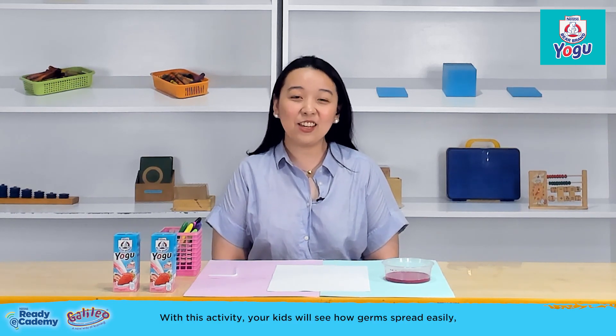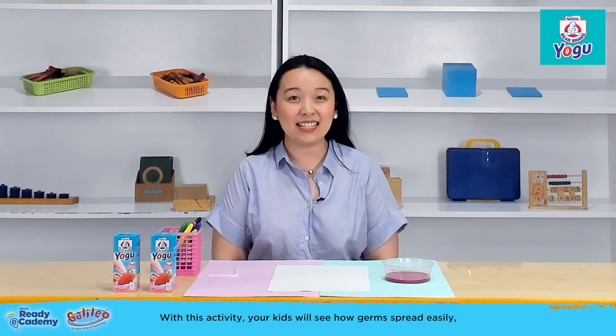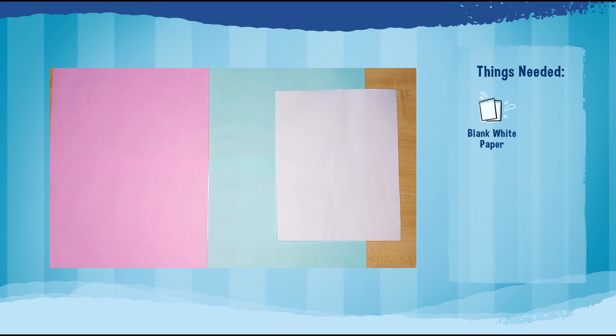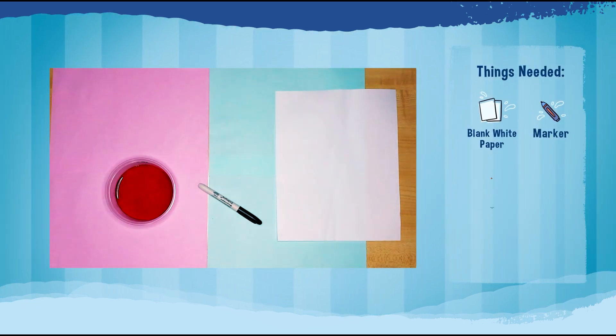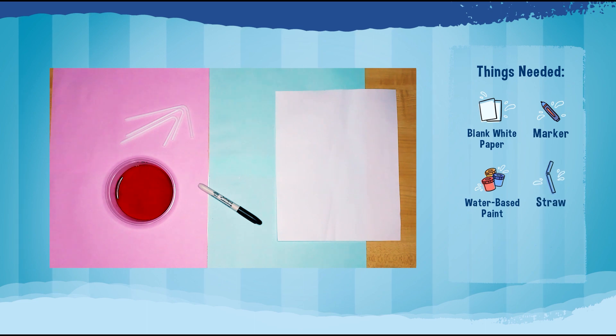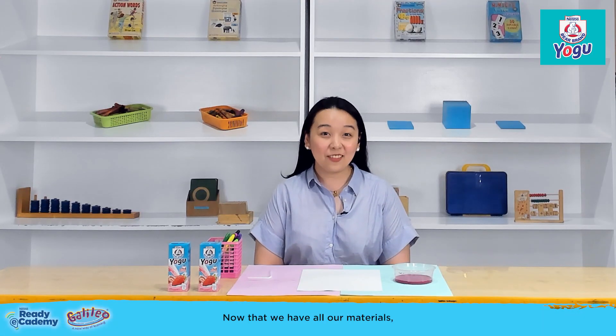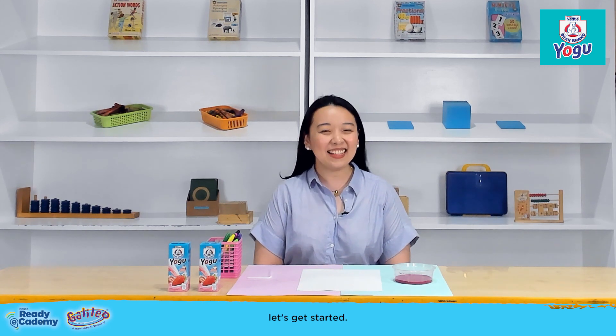With this activity, your kids will see how germs spread easily and why we need to protect ourselves. For this activity, we need a blank white paper, a marker, water-based paint, and a straw that comes with our Bare Brand yogurt packs. Now that we have all our materials, let's get started.